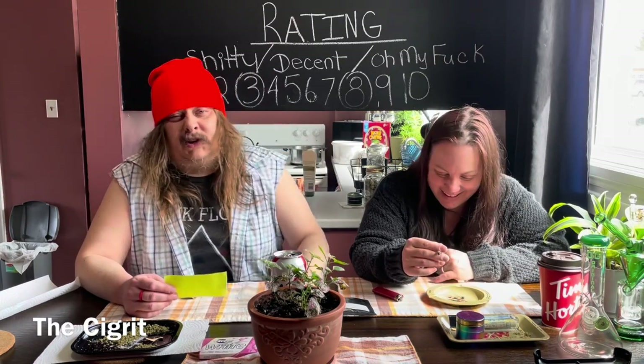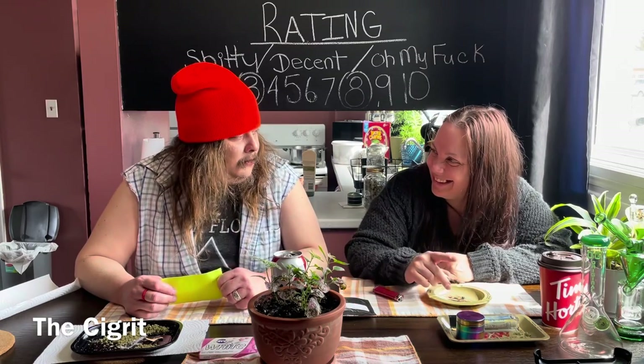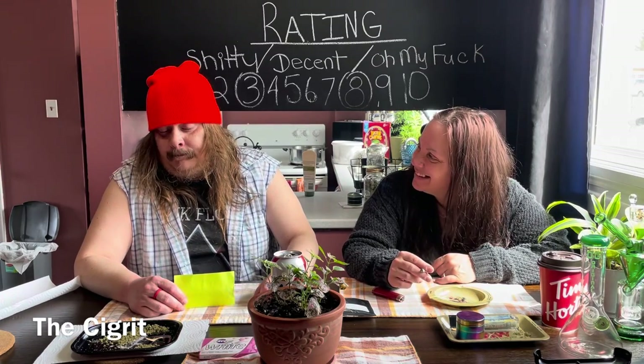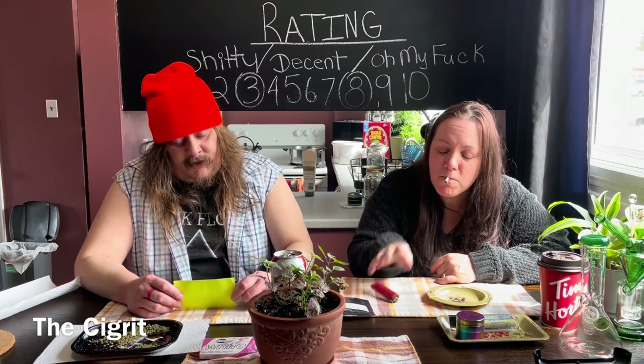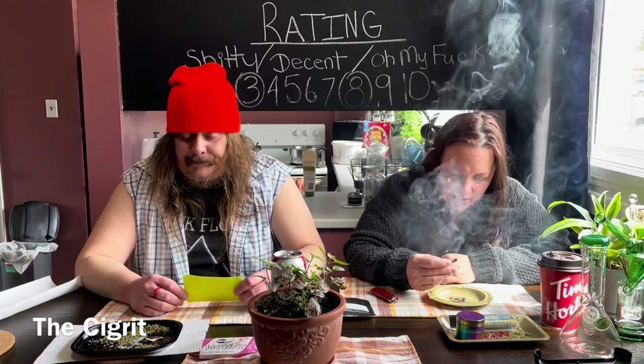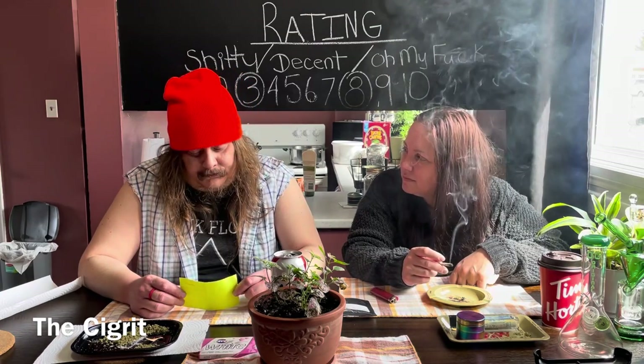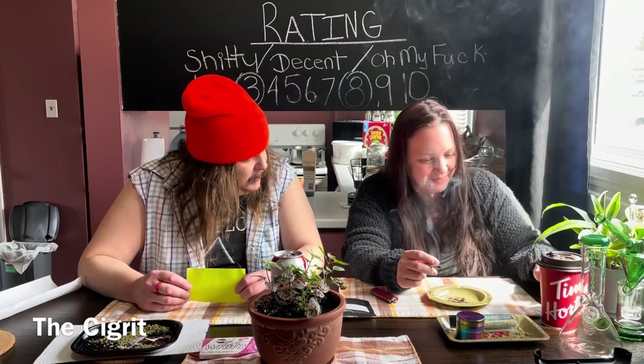There's a rating system. We used to go by Shitty, Decent, Oh My Fuck, but then Donna came along and some of you guys couldn't take it at street level, so we added the number system so you'd be able to follow along. Here's how they work together: one and two are shitty. Three circles not in line because it's between shitty and decent. Four, five, six, and seven are decent — there's high-end decent, low-end decent, middle decent where Donna likes to hang out. Eight circles not in line because it's between decent and oh my fuck. Nine and ten are oh my fuck, but mostly ten because ten is highest.